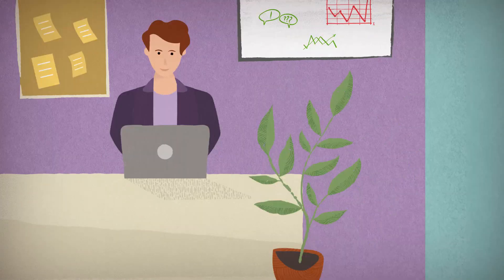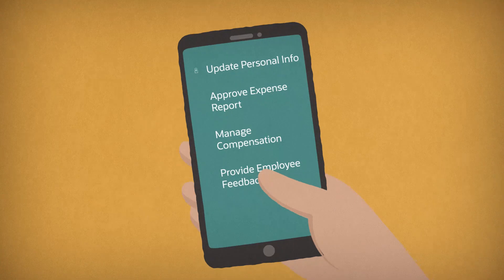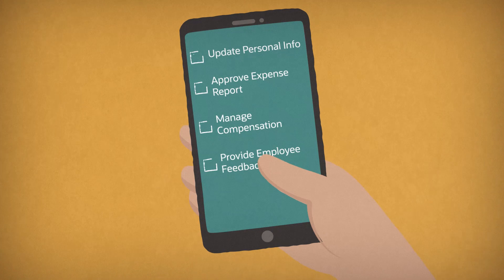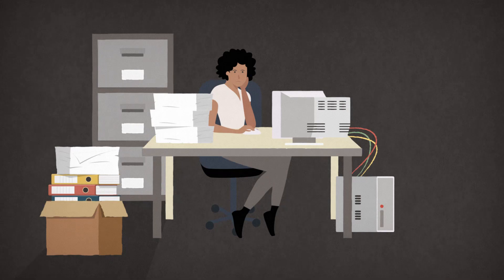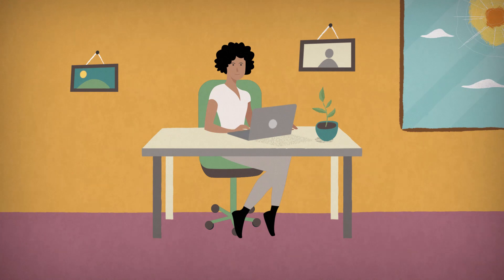Today's workplace is everywhere — from an office to your couch or even a coffee shop. That means you need a human capital management solution that helps your organization be more adaptable, productive, and mobile. But on-premises systems just weren't built for that kind of work. Why would your system be on-premises when your people often aren't?